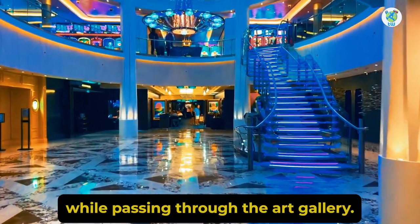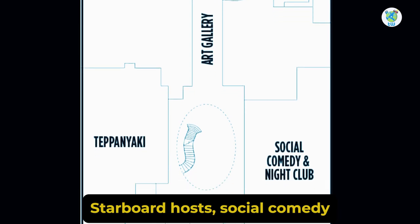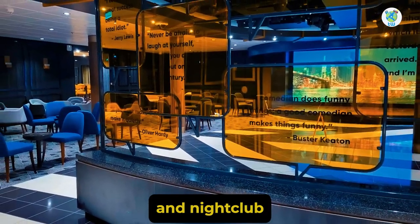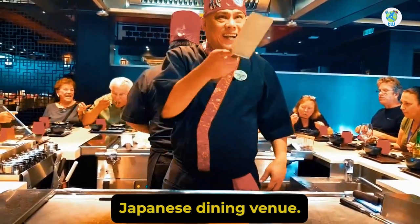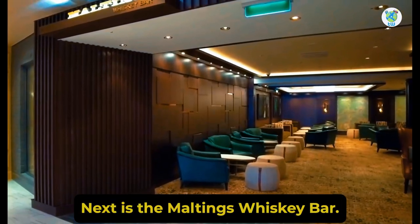While passing through the art gallery, Starbird hosts Social Comedy and Nightclub. Port hosts Teppanyaki, a specialty Japanese dining venue. Next is the Maltings Whiskey Bar.